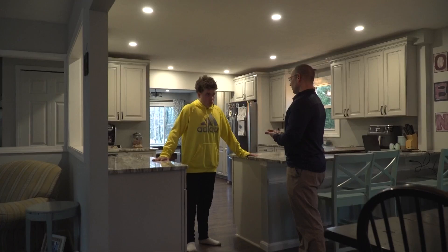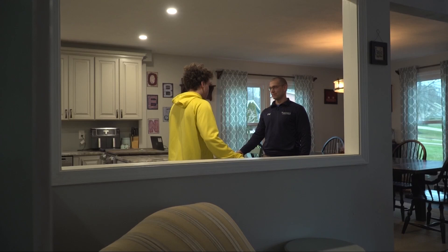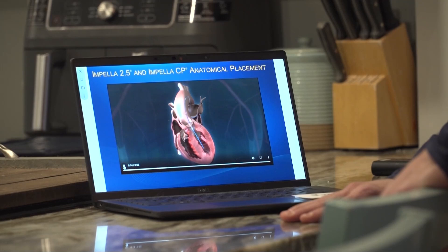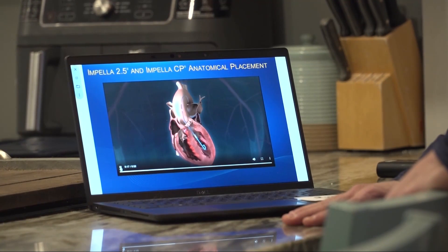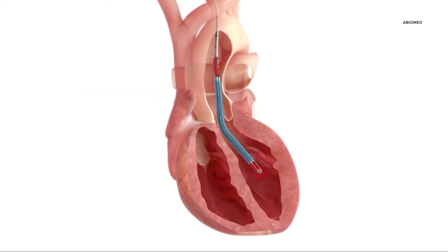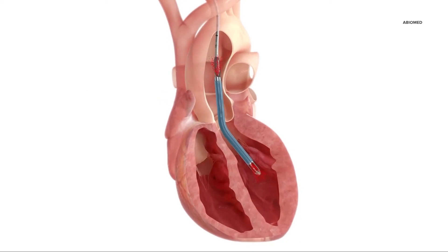Mark Cater is 41, husband, father of five, and a registered nurse. He's also an associate clinical consultant for medical device company Abiomed. Impella is the only percutaneous heart pump providing hemodynamic support to enable heart recovery. He's passionate about educating medical staff on how to use the Impella device.